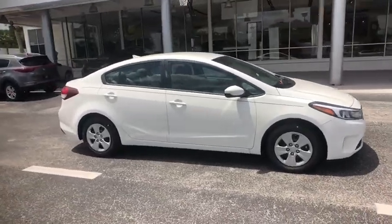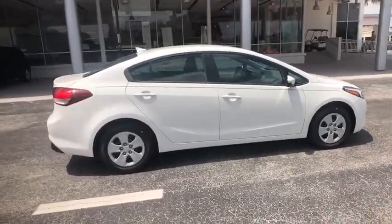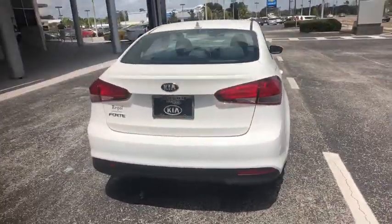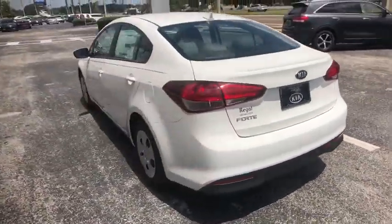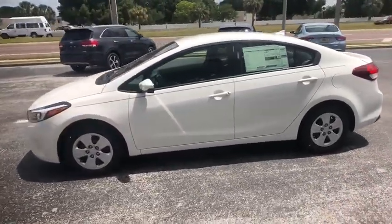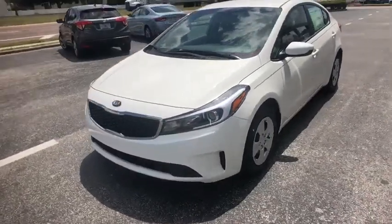The 2018 Kia Forte. If you're looking for a trendy and feature-laden compact sedan, the Kia Forte is for you. It offers an exceptional combination of innovative design, high-quality engineering, and outstanding value. Here are some of this vehicle's great options.